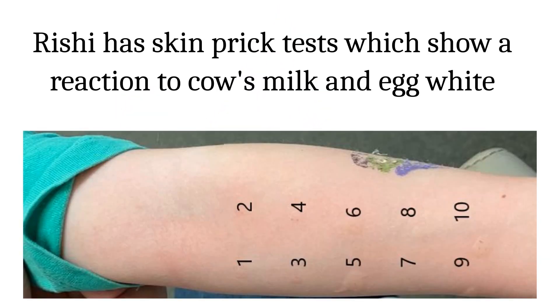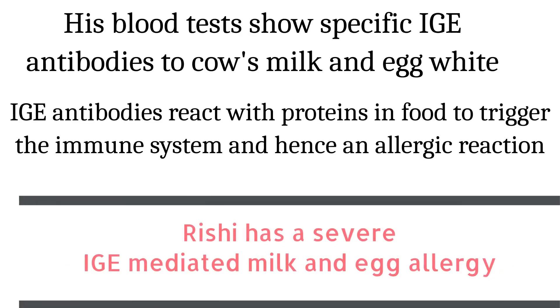A few weeks later he comes back to the hospital for an appointment. Rishi has skin prick tests which show a reaction to dairy and egg. His blood tests show specific IgE antibodies to cow's milk and eggs. IgE antibodies react with proteins in food to trigger the immune system and cause an allergic reaction.